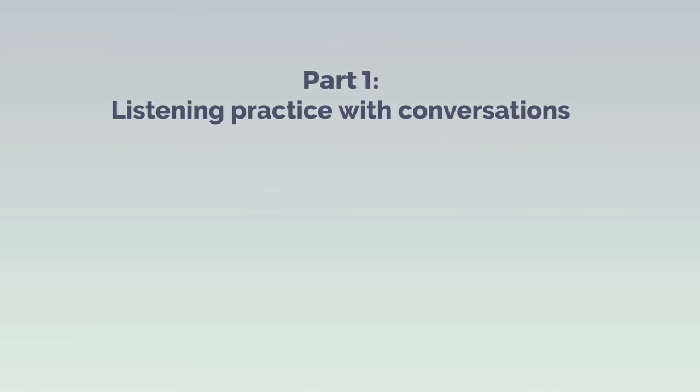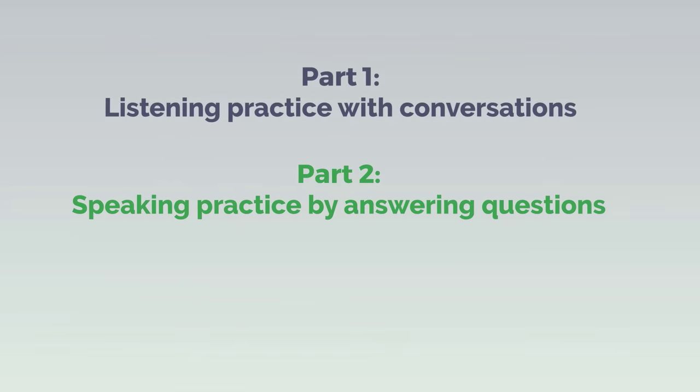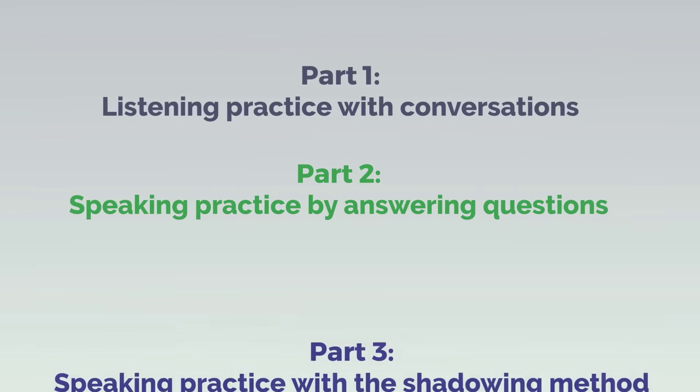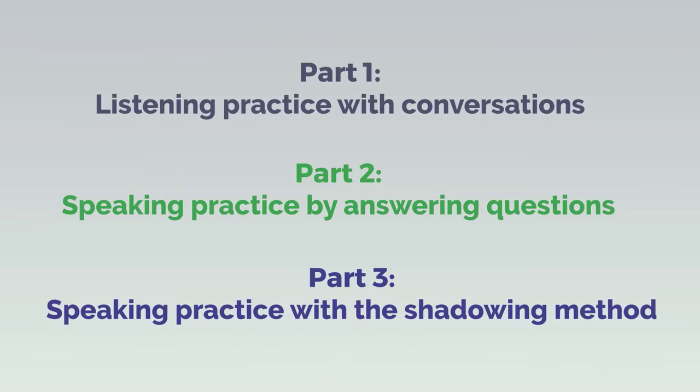Part 1: English Listening Practice with Conversations. Part 2: English Speaking Practice by Answering Questions. Part 3: English Speaking Practice with the Shadowing Method.